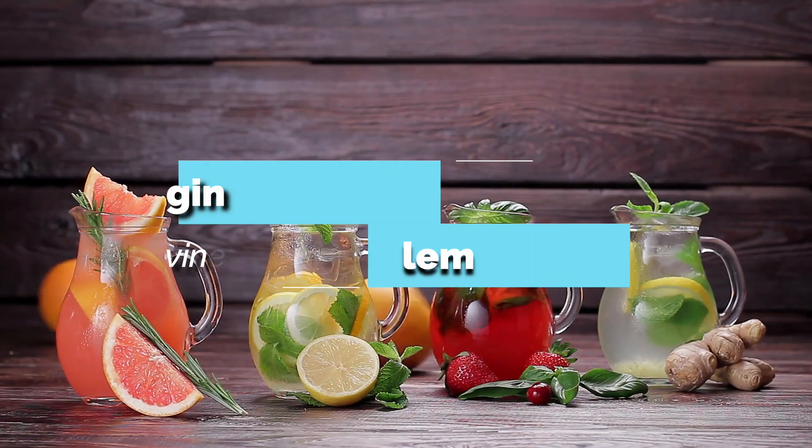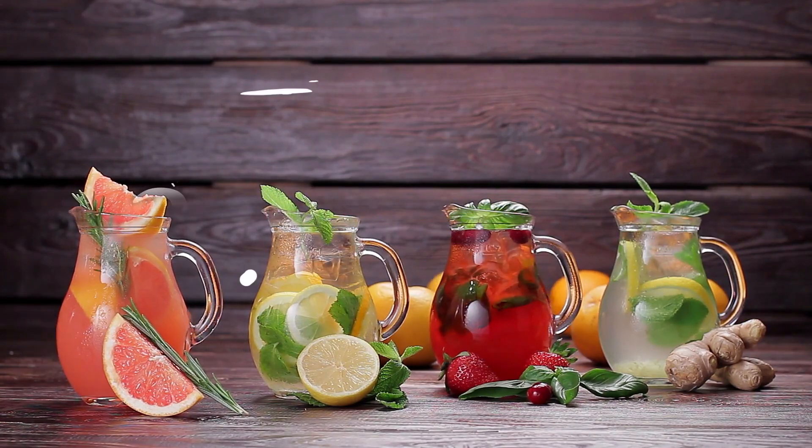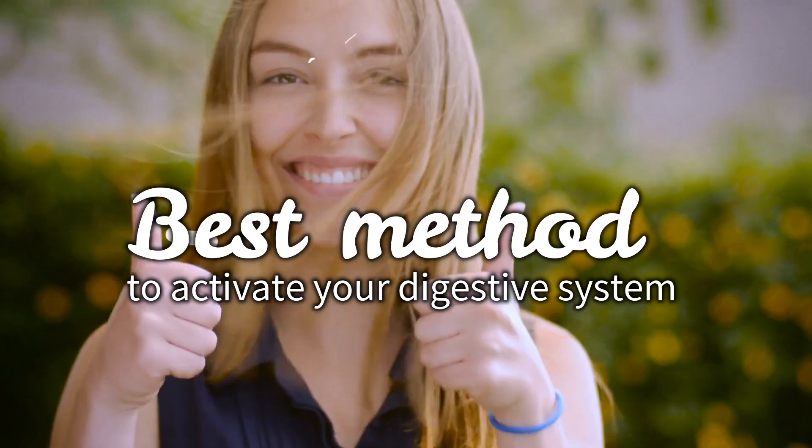Drinking ginger water, apple cider vinegar water, lemon water, or even orange juice in mid-mornings occasionally is the best method to activate your digestive system.